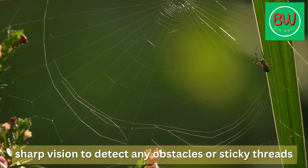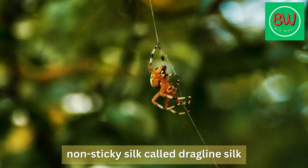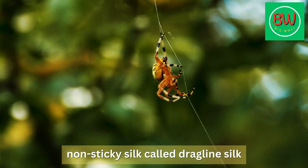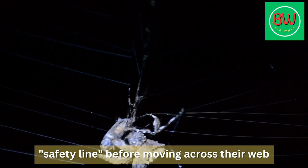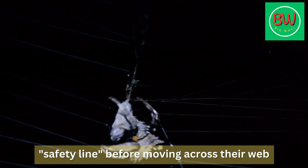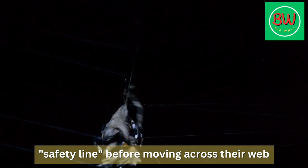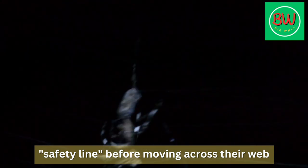They are also able to use their sharp vision to detect any obstacles or sticky threads in their path, allowing them to adjust their movements accordingly. Lastly, spiders are able to produce a non-sticky silk called dragline silk, which they use to move around their webs and avoid getting trapped. They lay down this silk as a safety line before moving across their web, so that if they do accidentally touch a sticky thread, they can quickly pull themselves free.